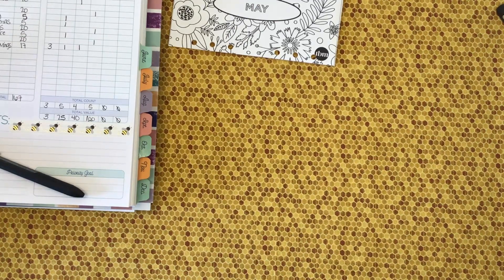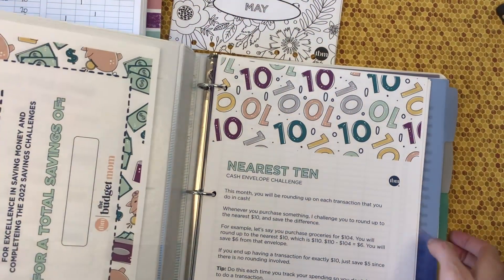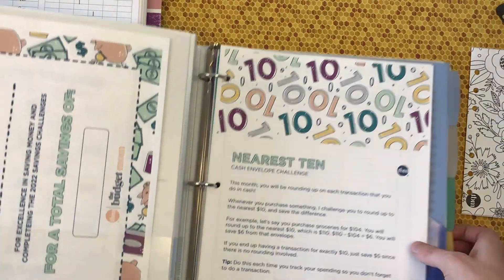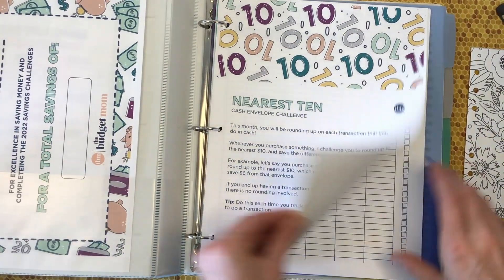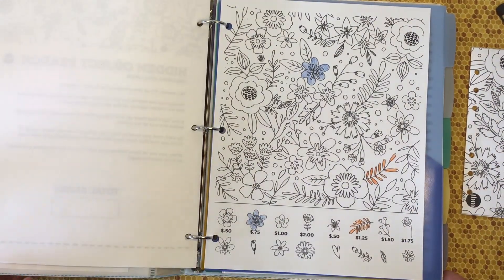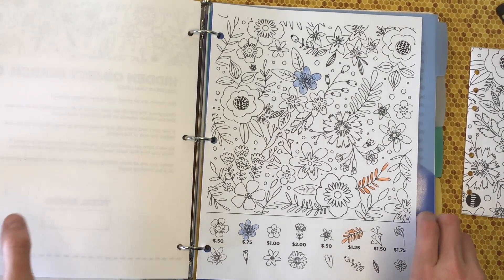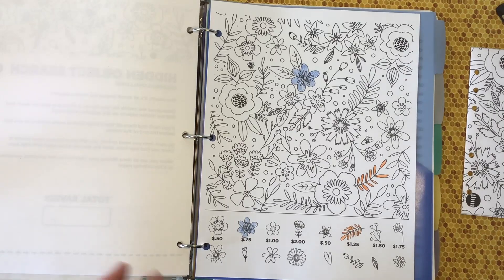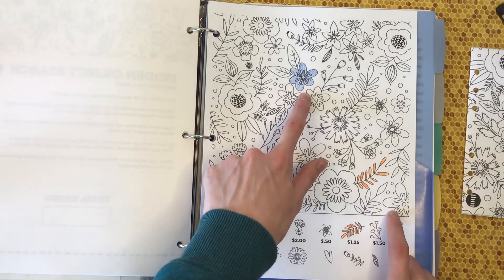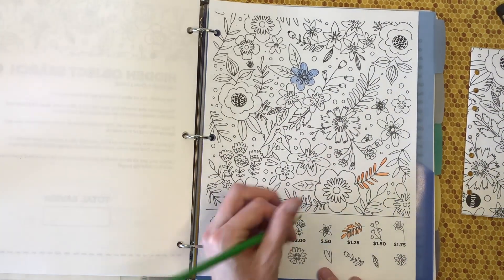We're going to do some coloring in the tracker — who doesn't love to color in trackers? If you are like me, I am a visual person 100%, so having these trackers is just amazing. This is when I noticed the camera wasn't recording anymore, so I'm just going to continue coloring in. I already did $1.25 and $0.75, and now we're going to do a $2 — we're going to do this flower.